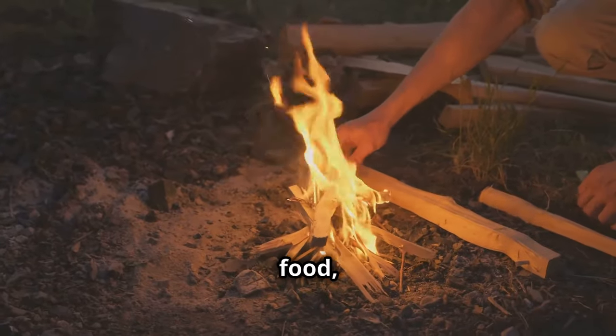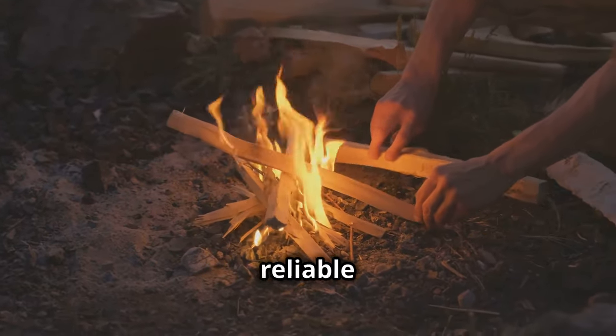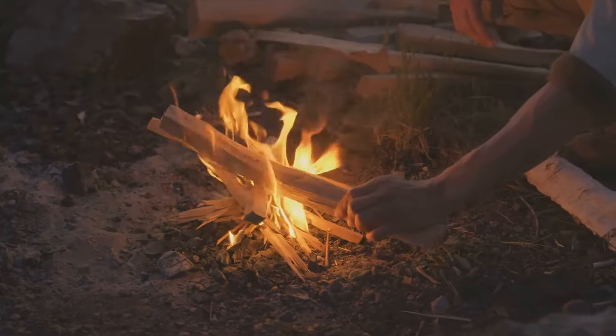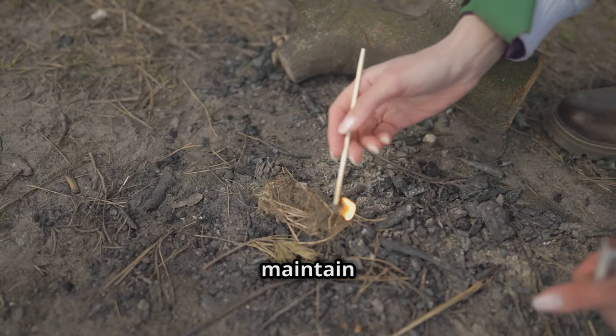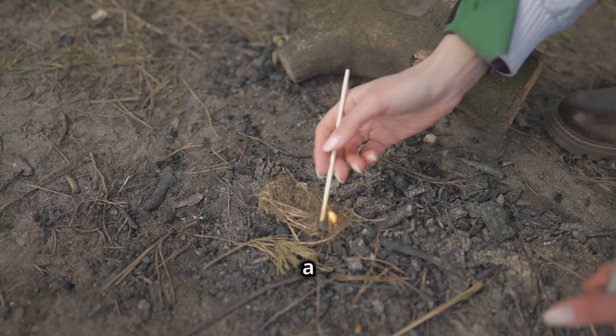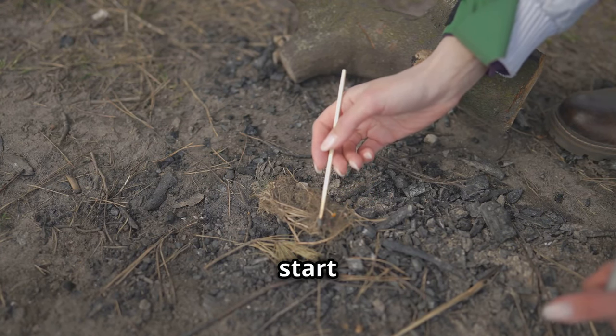Fire provides warmth, cooks food, and can be a signal for help. Having a reliable fire starter kit is crucial — it ensures you can stay warm in cold conditions, cook food to maintain energy, and create a signal to attract rescuers if needed. Always have multiple ways to start one.